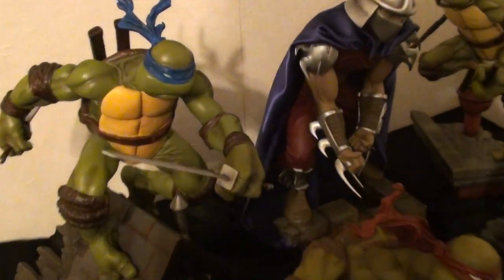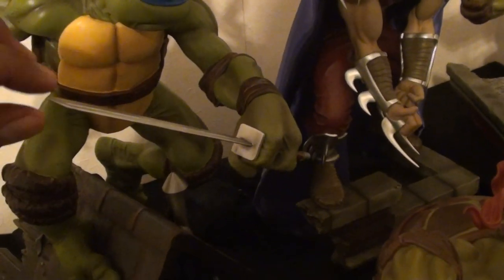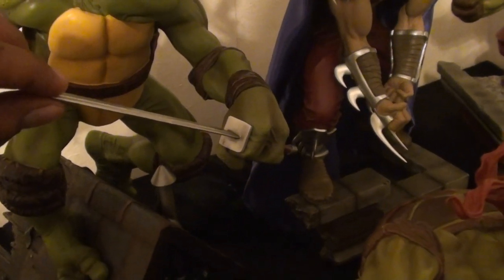Thought I damaged Leo's sword, but I didn't. It's a little shaky there — I just want to make sure.